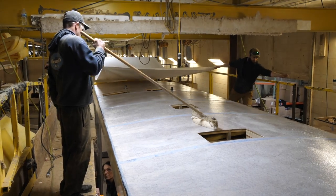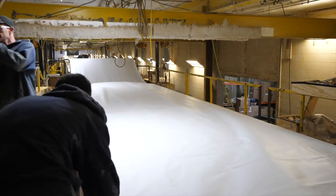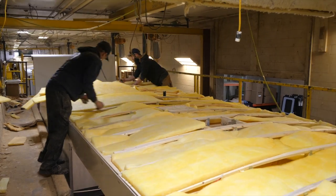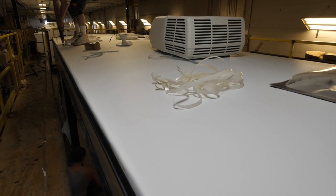You can rest comfortably every night knowing that Vibe's PVC roofing material has an industry-leading lifetime warranty. All of our roofs are made with 3⅛-inch OSB decking and are fully walkable for regular scheduled maintenance.